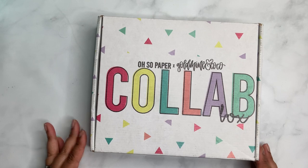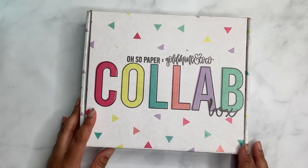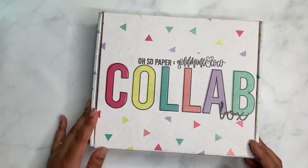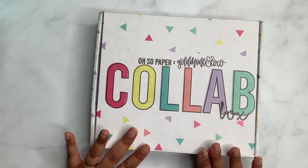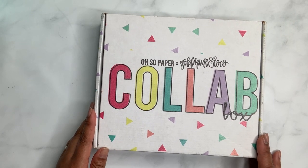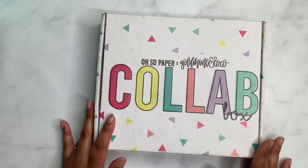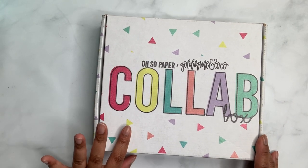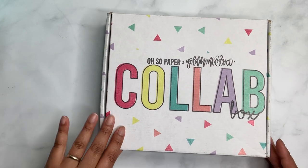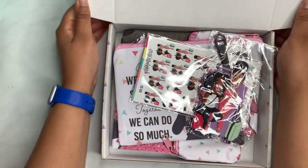All right everybody, look at what I have — it is the Oh So Paper Co. and Gold Mine and Cocoa collab box! That's what I was trying to say in the intro, but I was just so excited the box was here. I didn't know when it was coming. I know somebody did a spoiler alert video but I refused to watch it because I wanted to be surprised. By now most people should have their boxes, so let me show you what it came with.